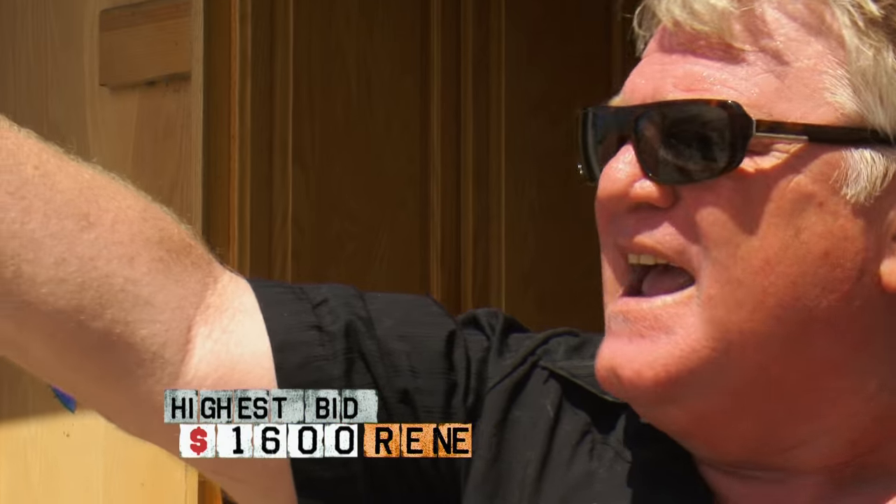Here we go. How much money? What's your pleasure? What are you gonna pay? 1550, 16, 1600, 1650. 1650, 17, 1700. 1700's all. No, that's your way. 1650 dollars!